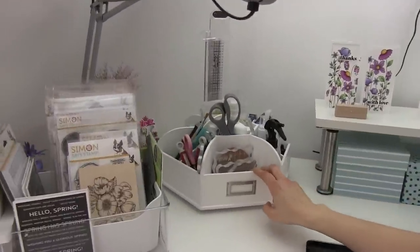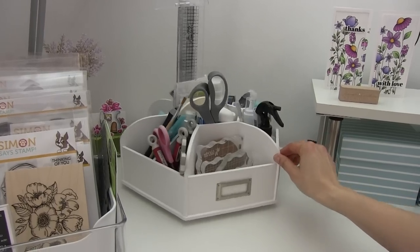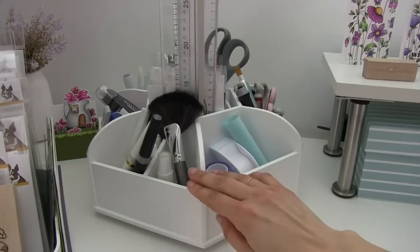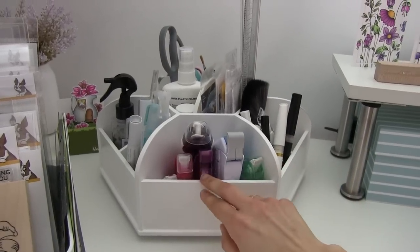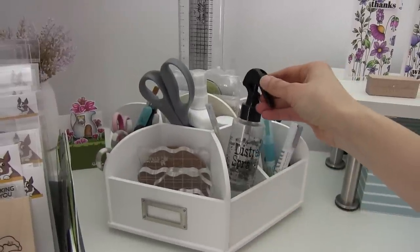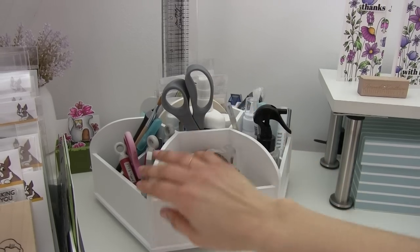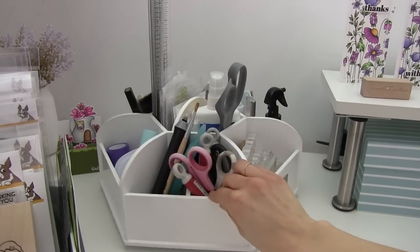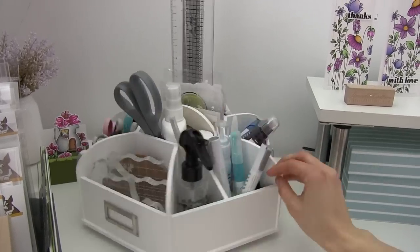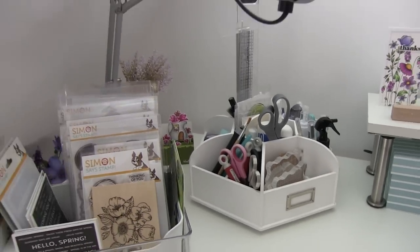I bought this from the UK — I'll leave a link. I keep here all my tools: glue, pen glues, the sprayers, all my acrylic blocks, scissors, foam tape, foam squares. This is really practical for me because it's right where I work and I can just reach for it when I need it.